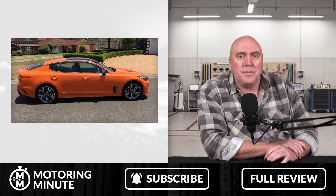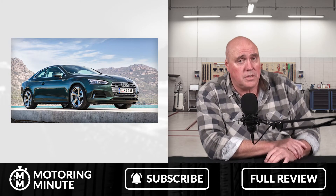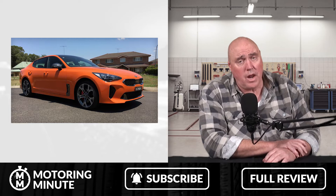To equate that you'd have to go to something like an Audi S5, which is probably 2-3 times more expensive, or the Genesis G70 version which is about $30,000 more expensive.